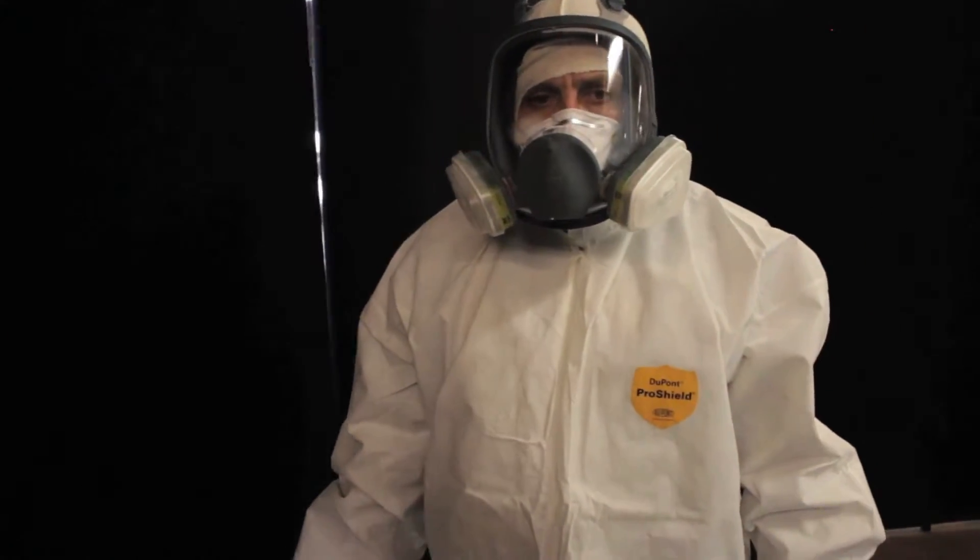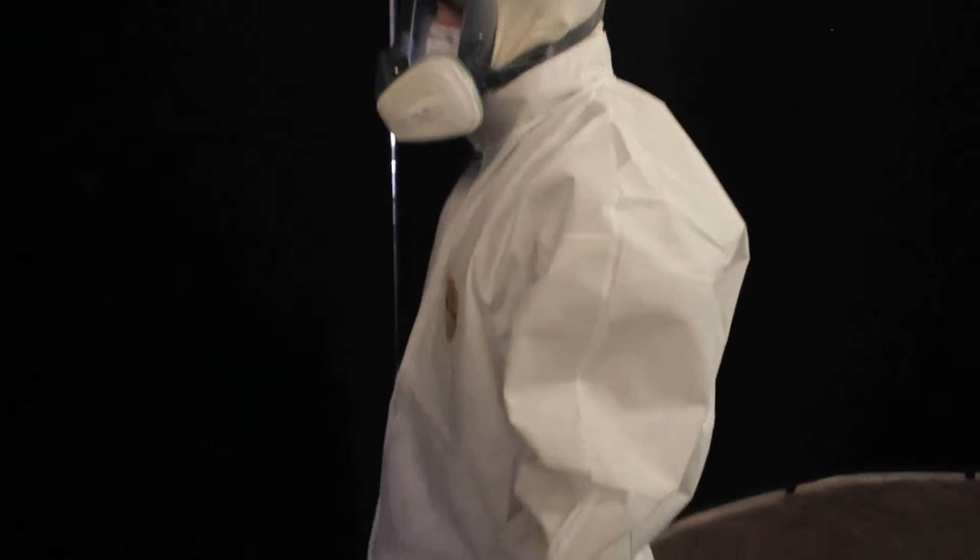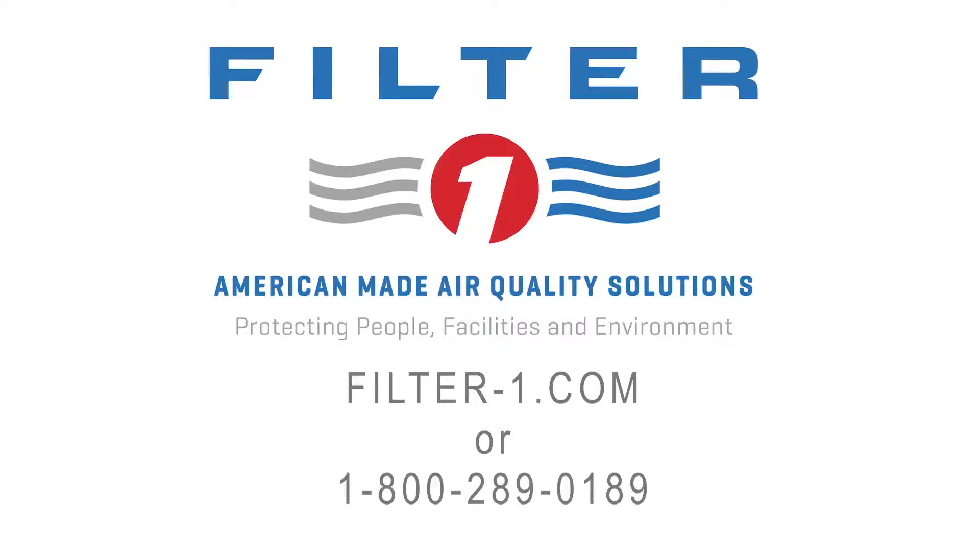Once again, the nozzle booth is created by Filter One Manufacturing as an economical way to decontaminate your employee.